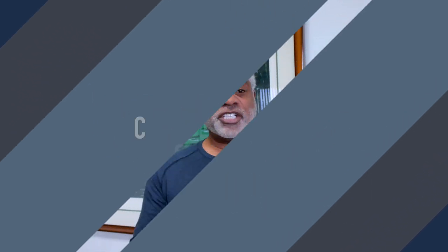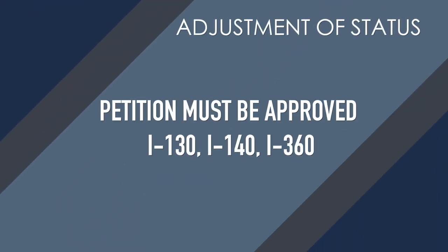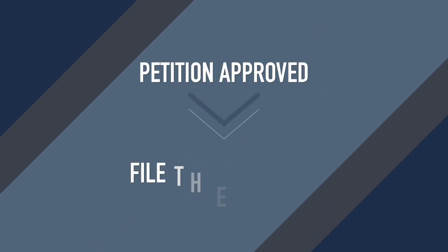What is concurrent filing of adjustment of status? So generally you need to have a petition approved — either an I-130, an I-140, or an I-360 — before you file the adjustment of status. It's a separate petition. You have the ones I just mentioned, and then you have the I-485. Generally you need the petitions approved first, then you file the I-485. Well, guess what? You can file both at the same time without the petition being approved.